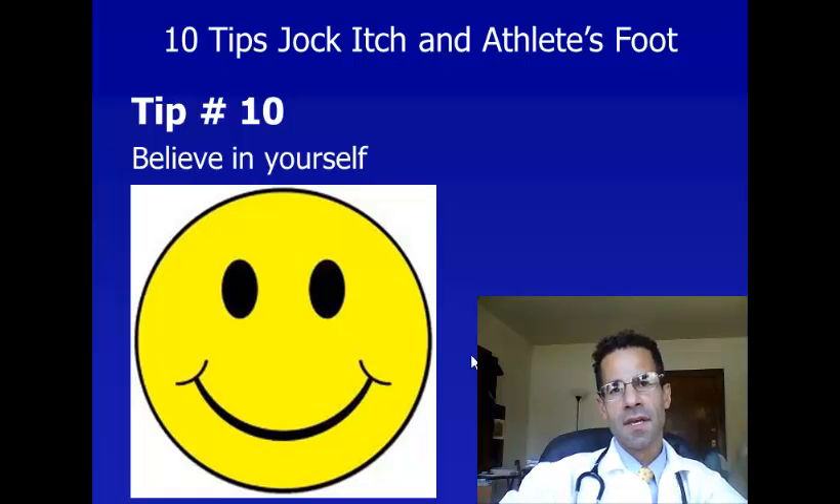Tip number ten is to believe in yourself. Jock itch is very common. Athlete's foot is very common. I encourage you to be active and do exercise, and this is one of the side effects of being active, but it's totally worth it. I've given you some tips to prevent athlete's foot and jock itch, to identify it, and then to treat it. I hope these tips have been helpful. Thank you very much for listening, and have a great day.